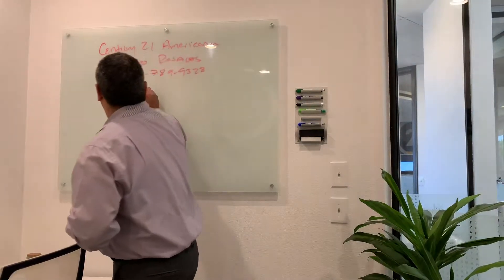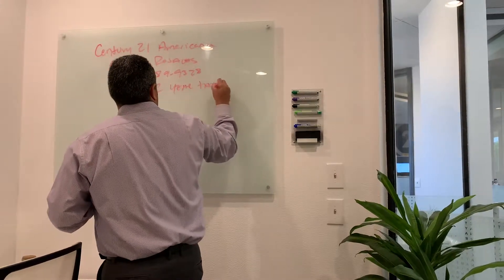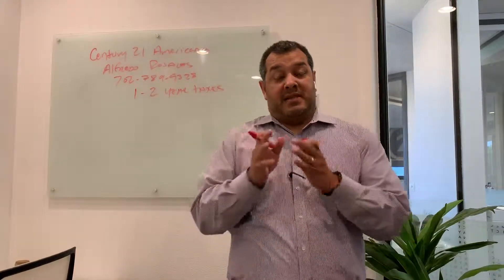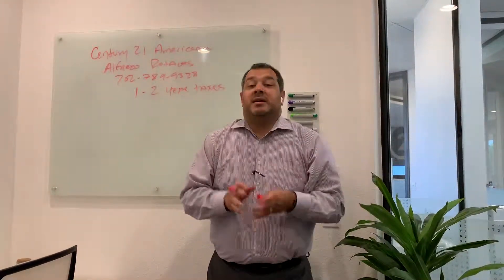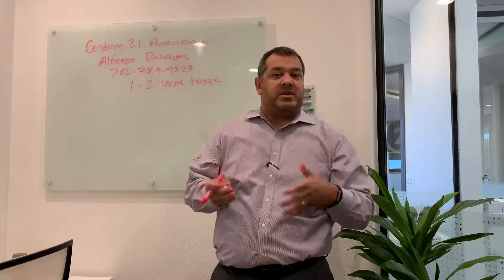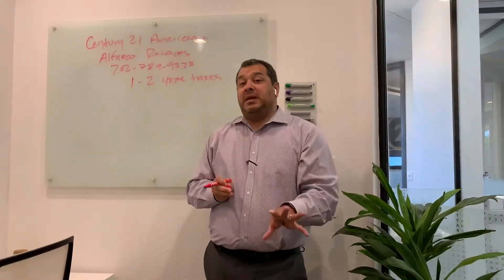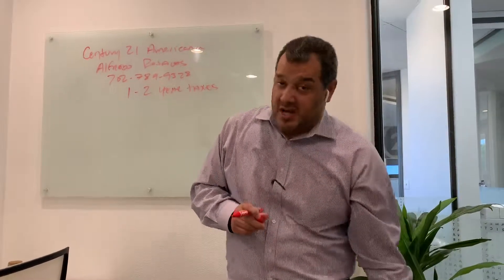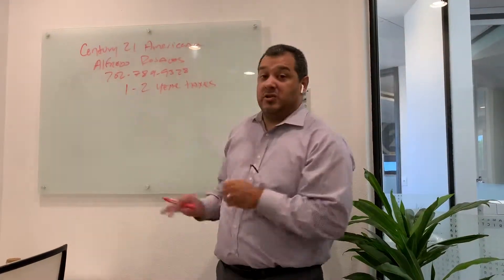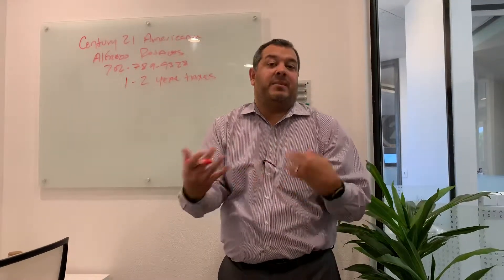Number one: you want to have your two years of taxes — last year's taxes and the year prior to that. If you haven't done your taxes this year, that's fine, as long as you have the other two and an extension. That does not mean you have to be employed for two years at the same job — you could have moved jobs, that's normal. We need to see two years of income taxes to get an idea of how much you're making a year.